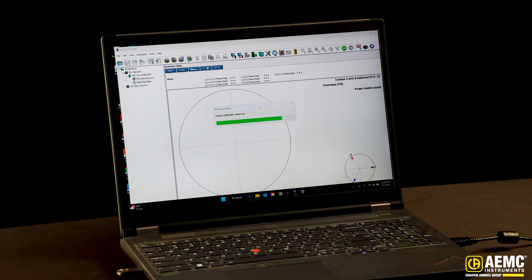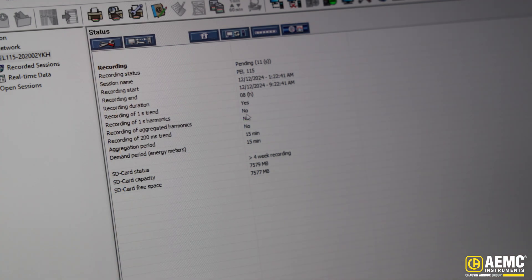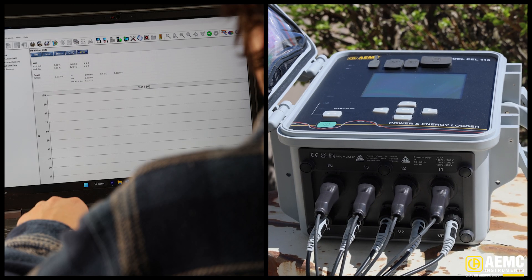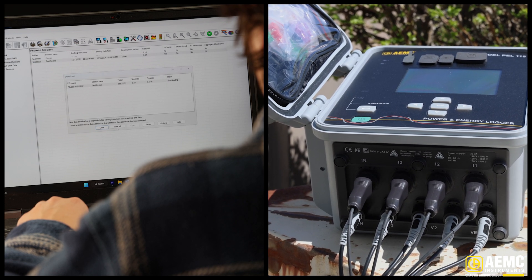Like all 100 series models, data recording is updated continuously, with storage for months of data, trends, and automatic email alerts. And with Wi-Fi, Ethernet, and our DataView software, you can monitor remotely in real time from anywhere you need to be.